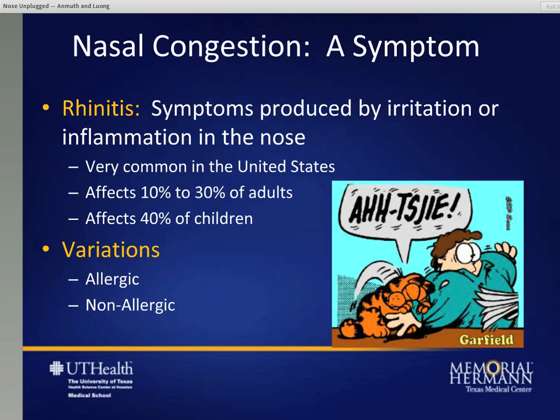The topic that we're talking about is nasal congestion. Nasal congestion as a whole is just a symptom of an underlying diagnosis. That usual diagnosis most commonly is considered to be rhinitis - the symptoms produced by irritation or inflammation in your nose. It's very common in the United States and worldwide. In the U.S., about 10 to 30 percent of adults are affected, but more so about 40 percent of children. The two major variations of rhinitis are allergic and non-allergic.